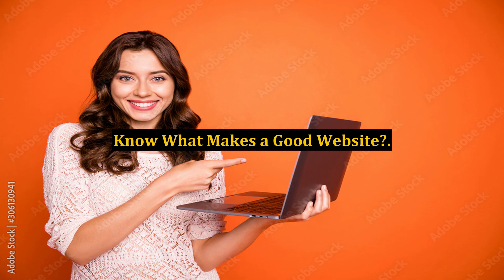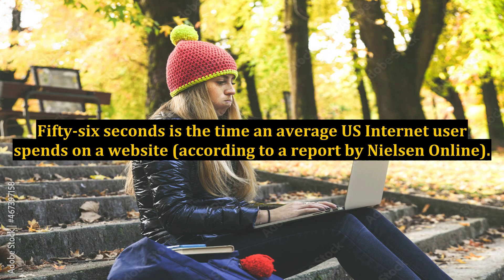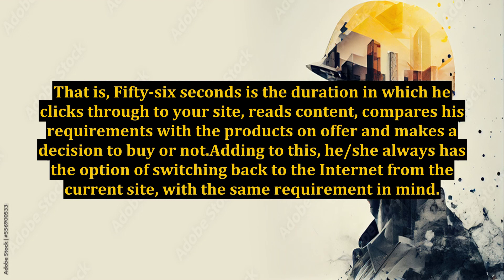What makes a good website? 56 seconds is the time an average US internet user spends on a website, according to a report by Nielsen Online. That is, 56 seconds is the duration in which he clicks through to your site, reads content, compares his requirements with the products on offer, and makes a decision to buy or not.